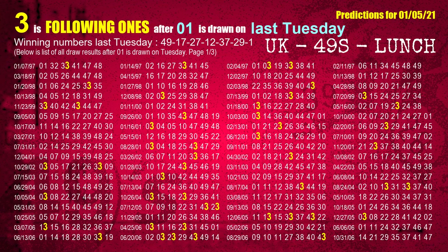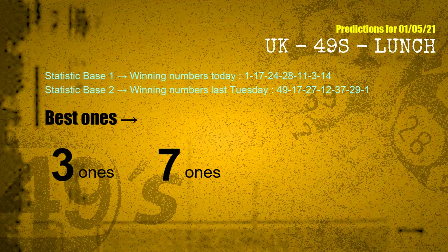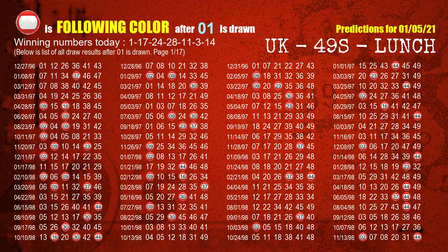Last Tuesday's numbers were 49, 17, 27, 12, 37, 29, 01. The frequent following units digits are 3 ones and 7 ones. Besides following ones, we need more clues for winning numbers of next draw, so we will find out the most drawn ball color through today's result.